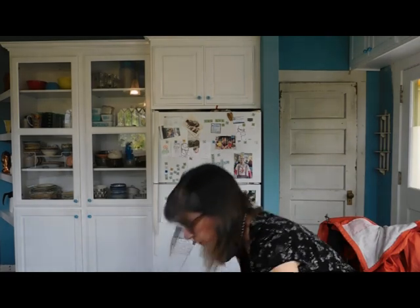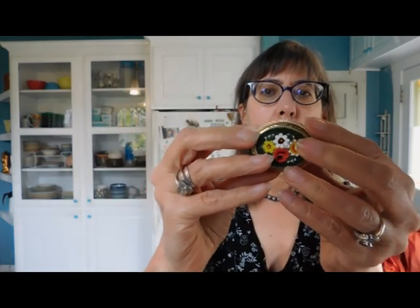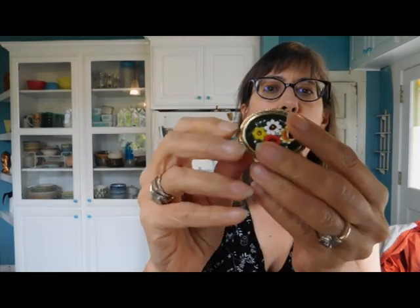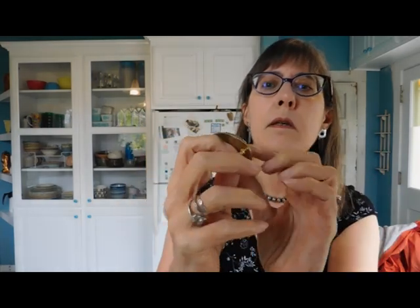Let's look at some jewelry. We have a micro mosaic brooch from Italy. I think this is probably a newer one, just because the newer ones are shiny like this and probably not brass. But that's a nice one — it looks like it's all complete, and it's big.